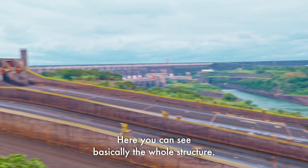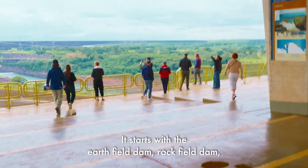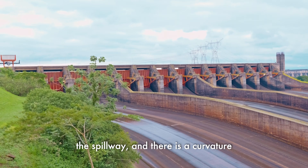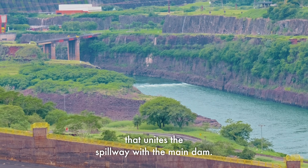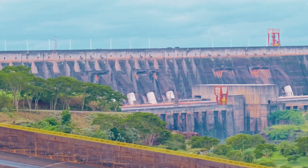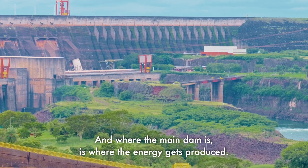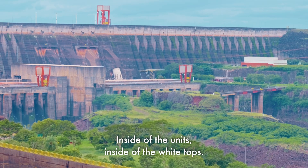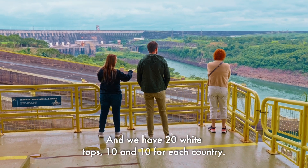Here you can see basically the whole structure. It starts with the earthfill dam, then the rockfill dam, the spillway, and there is a curvature that unites the spillway with the main dam. Where the main dam is, that's where the energy gets produced inside the units — inside the white tops. We have 20 white tops, 10 for each country.